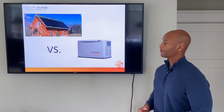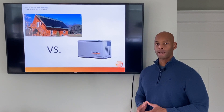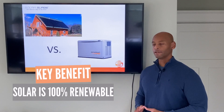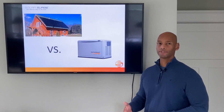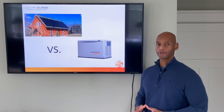Let's take a look at the solar power system first. The advantage with solar is that it's truly renewable. Once the system is installed, there's zero ongoing maintenance cost or fuel cost. The sunlight provides the renewable energy source day in and day out, so you don't have to worry about purchasing or storing fuel.